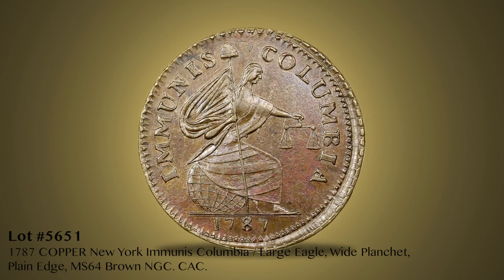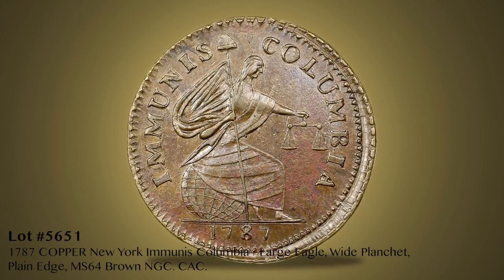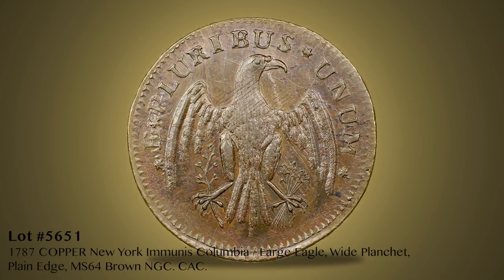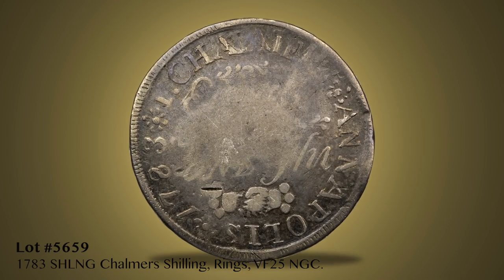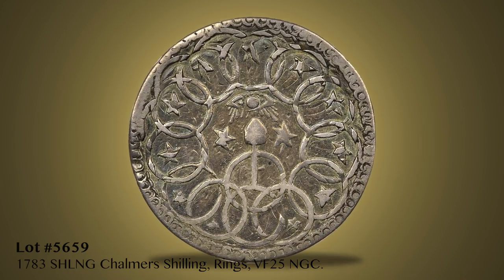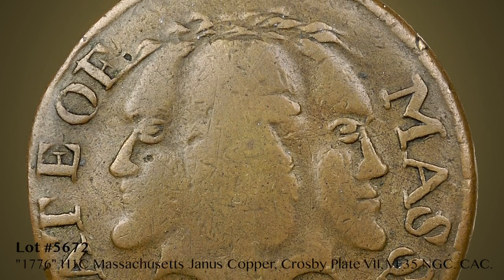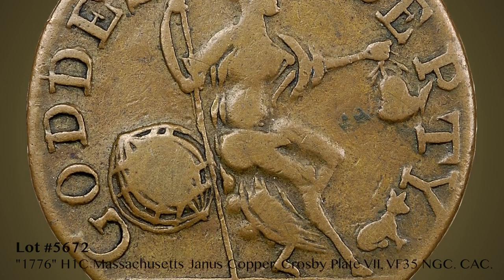Immune Columbia and Immunus Columbia Coppers are next, including Lot 5651, the finest of four known 1787 Janus Coppers, NGC graded MS64 Brown. Among six John Chalmers silver pieces from Annapolis, Maryland, is Lot 5659, the finest of five known rings shillings. Lot 5672 is the famous and unique 1776 Janus Copper that NGC grades Very Fine 35.